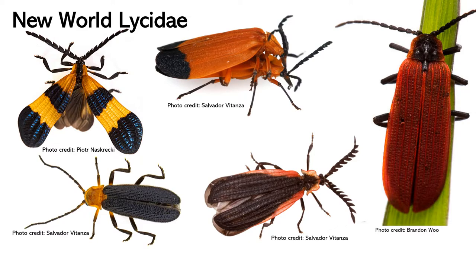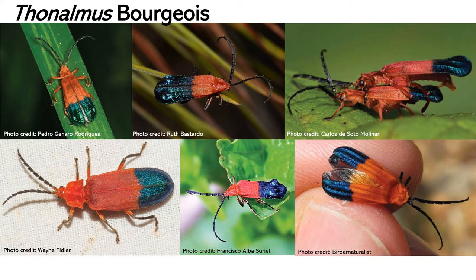When most entomologists think of lycids, the first image that comes to mind are the aposematic black, yellow, and red beetles commonly seen in this family all over the world. When I think on lycids, the first image that comes to my mind are Lycus and Colopterum, but today I will talk about a literally brilliant exception to this rule: the genus Thonaumus. Thonaumus is one of the most spectacular New World Lycid genera, characterized by its bright and beautiful red and yellow coloration and a metallic elateroid apex that's blue or green.